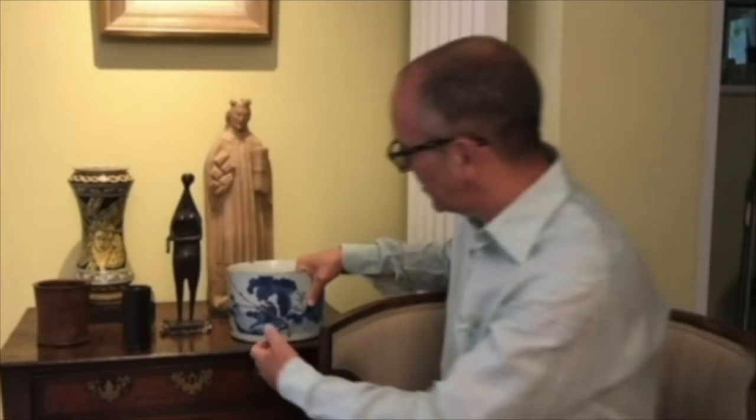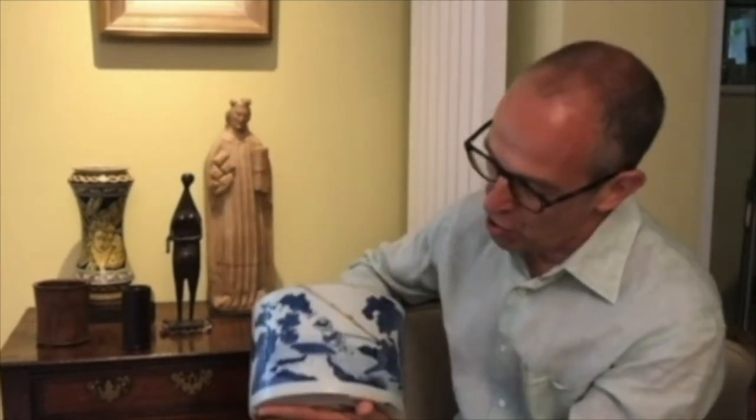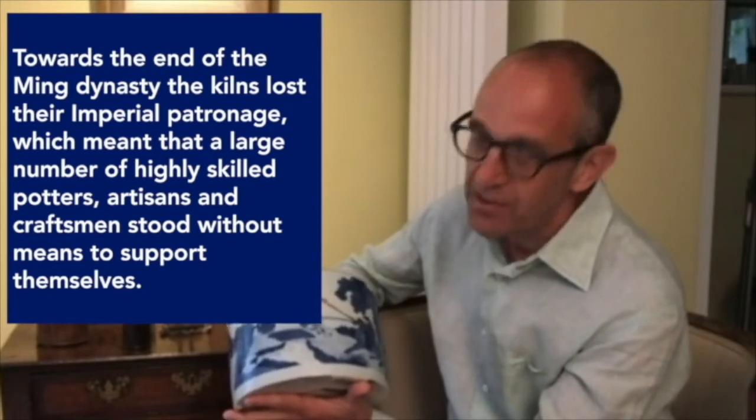I have here at home a very sturdily potted Chinese porcelain brush pot, and this was made in the 1640s during the transitional period. This period encompassed the decline and the eventual fall of the Ming dynasty to the invading Manchurians, who were to establish the new Qing dynasty.